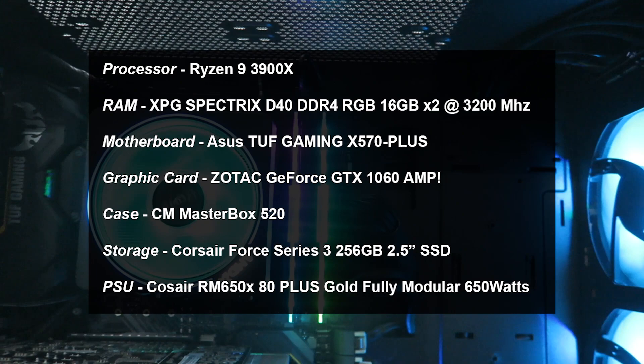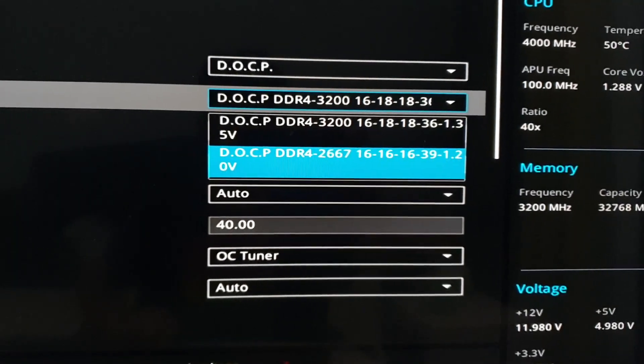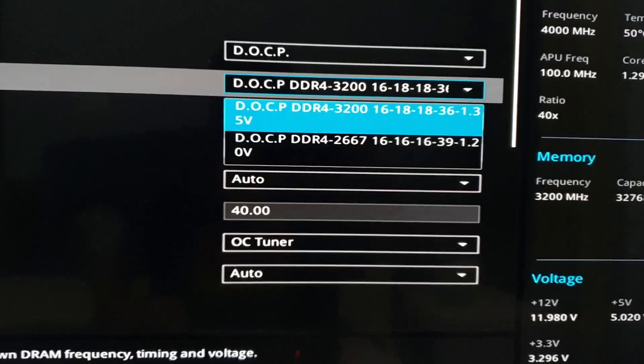Here is the setup I am using. I boosted the RAM clocks to 3200 MHz with the default XMP profile available in the BIOS, and apart from that I didn't do much. For these benchmarks I did make some changes — switching Precision Boost Overdrive on and off, and turning on the Auto OC feature.